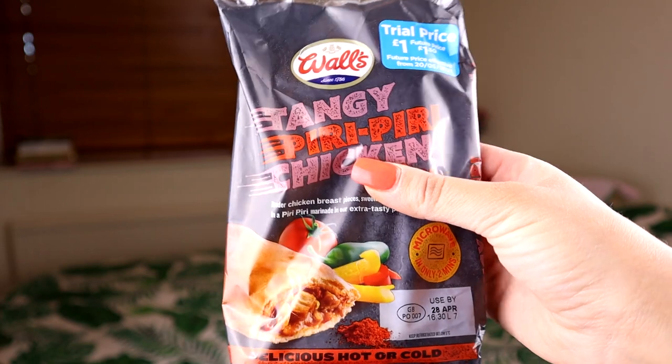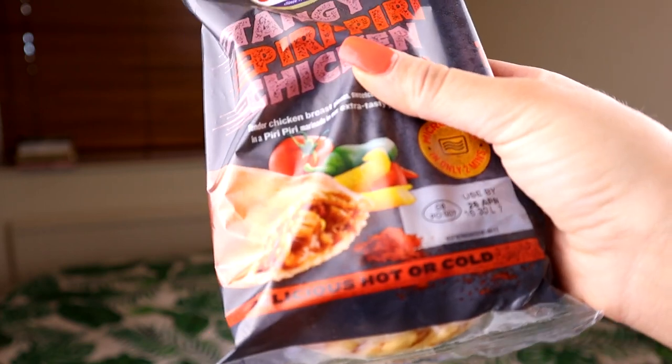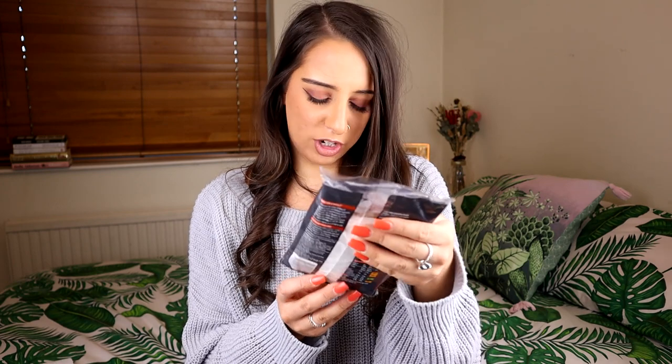Next up I've got the Wolves Tangy Piri Piri Chicken Slice, which smells delicious. It's tender chicken breast pieces, sweetcorn and peppers in a piri piri marinade in extra tasty pastry. You can eat it hot or cold — I've heated it up in the microwave for two minutes and it's absolutely roasting, so I'll let it cool down. It's 180 grams — quite a beast — and it costs £1.50 from Asda. They also launched a nacho chili cheese flavour but they didn't have it.